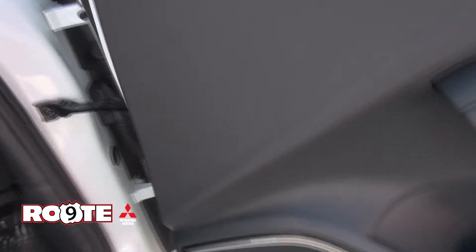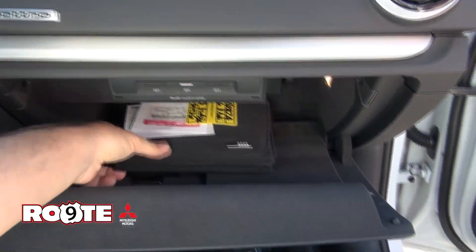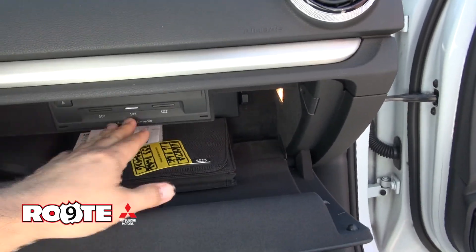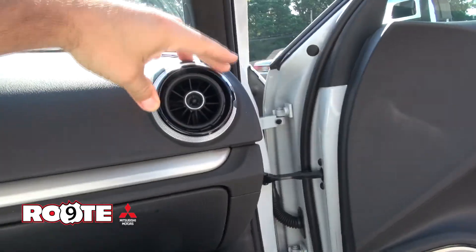Stamped S3. Also has the little thigh bolster that comes out for you. Your manual's in there. SD card capability underneath there. It's really nice how you could shut these things off.